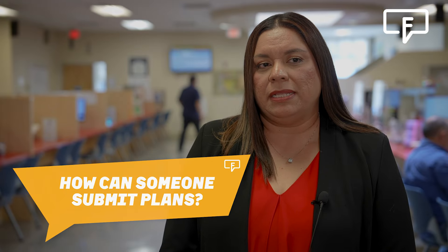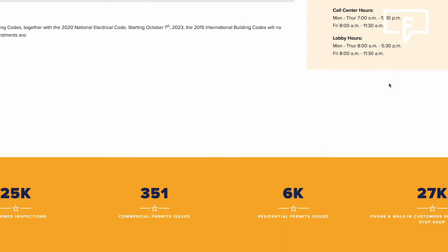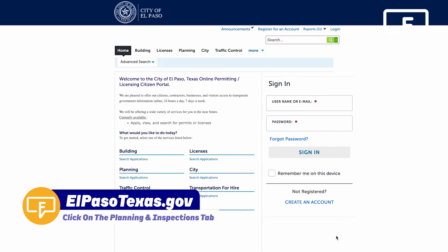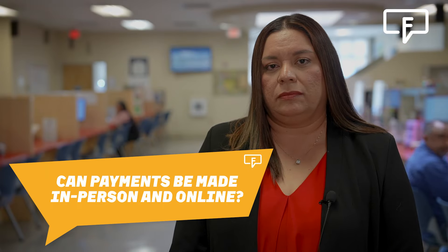How can someone submit plans? Plans can be submitted electronically through our website. We have the Seller Citizen Access Portal that you can navigate to when you go to elpasotexas.gov and navigate to the Planning and Inspections home page, so you can access all the information and upload all your plans and applications there.